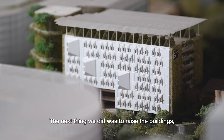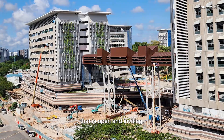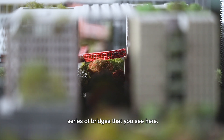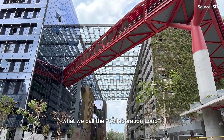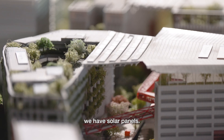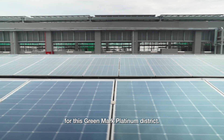What that does is it frees up the ground levels and makes it fully walkable and lushly landscaped. The next thing we did was to raise the buildings, and that creates an exciting public realm that is open and inviting. Then at mid-level, the connectivity is established through this series of bridges that you see here. It links up the entire district and forms a continuous collaboration loop. And then right on the rooftops of all the buildings, we have solar panels — that is the key renewable energy source for this Green Mark Platinum District.